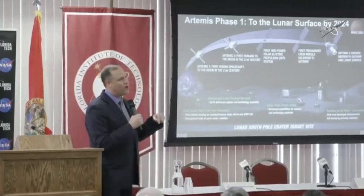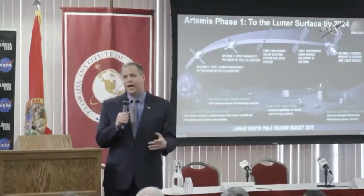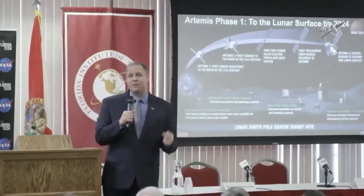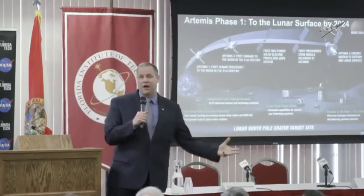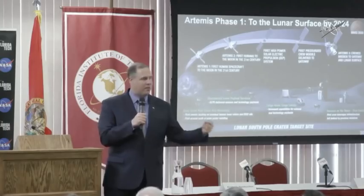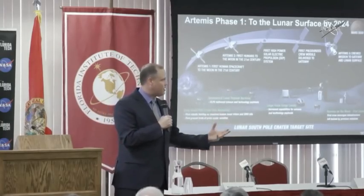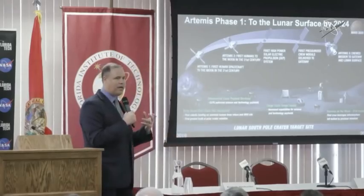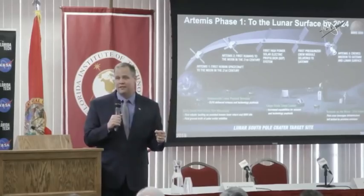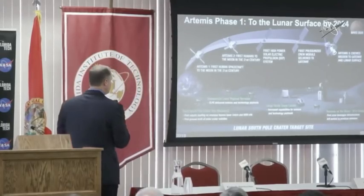We are procuring the power and propulsion element of the Gateway in a way that we haven't done before. We will have an option to take possession of it after it's on orbit — in other words, we're buying it commercially. They're building it, and then if it all tests well, we acquire it as a country. This is a different way of procuring it, a big change, and we need to get used to this kind of change as an agency.